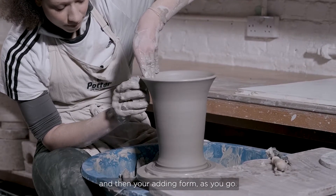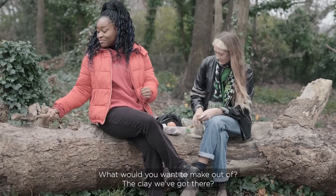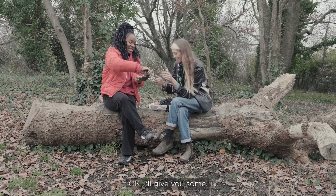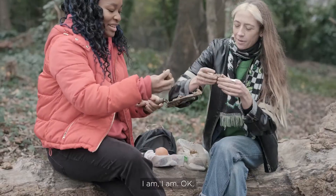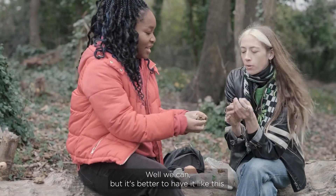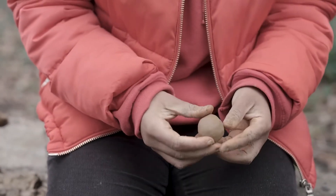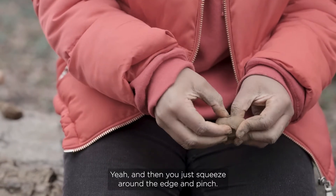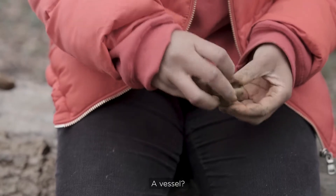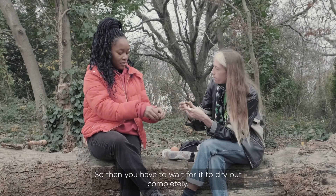So grab a little bit of clay, roll it into a ball in the palms of your hands, then shove your thumb into the middle — like this — and just squeeze around the edge. And there we go, we've got a little bowl, a vessel. I can't believe I just did that! To make it hard, you have to wait for it to dry out completely in the air.